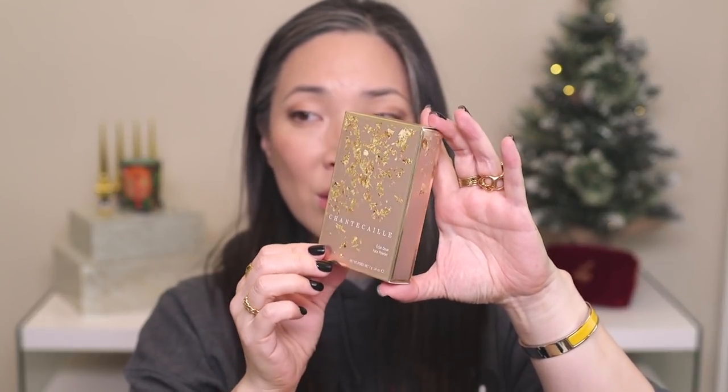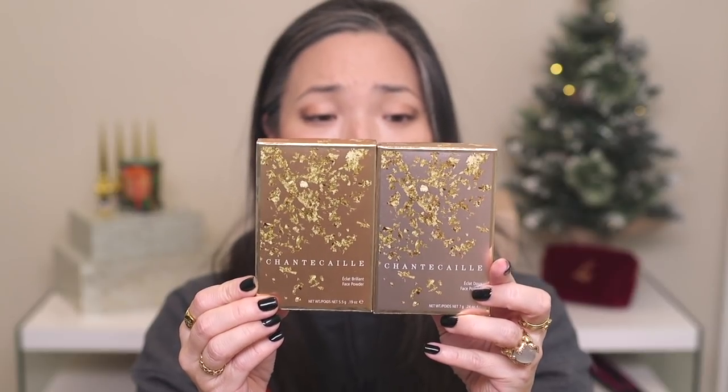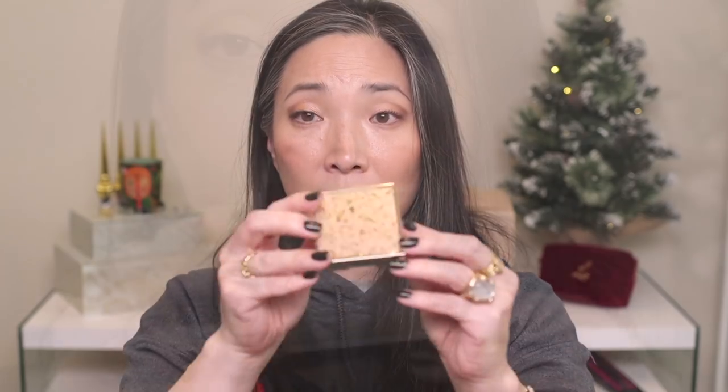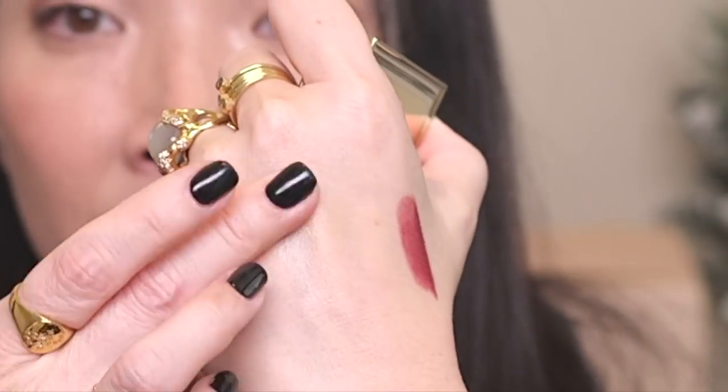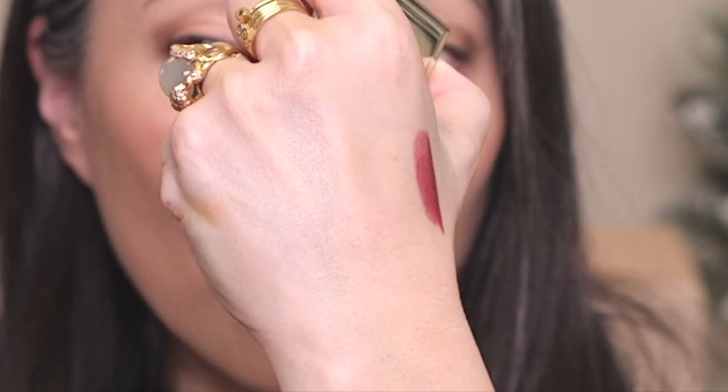Let me go ahead and show you these powders because they really are so beautiful. Chantecaille has come out with two powders. One is the face powder and it comes in this pinky-toned box — just look at this box, it's like everything. They also came out with a brilliant face powder in this gold box — absolutely stunning. The face powder comes in a pinky moiré-toned bag, and here is the compact — freaking so beautiful. This powder is so soft — it has just the slightest hint of a satin sheen. Just gorgeous.